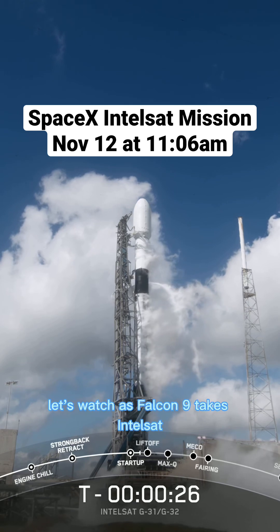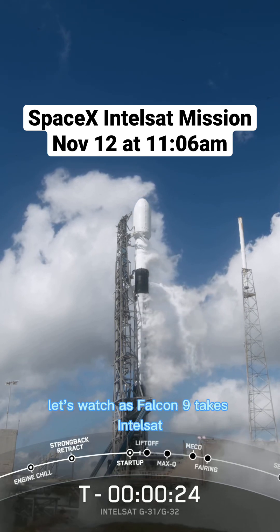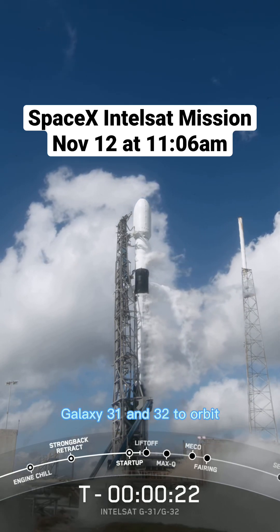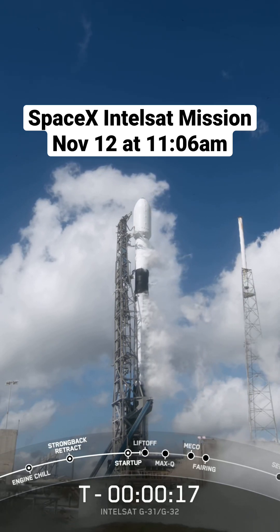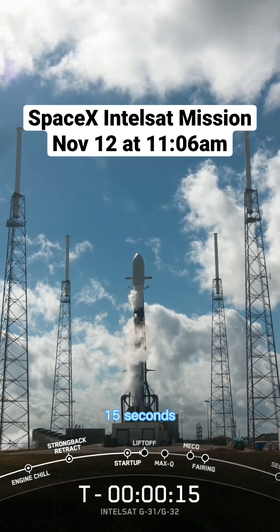30 seconds to go. Let's watch as Falcon 9 takes Intelsat Galaxy 31 and 32 to orbit. 15 seconds.